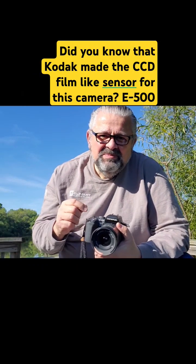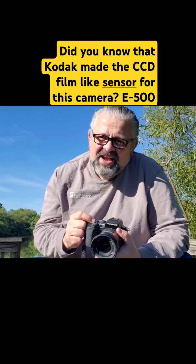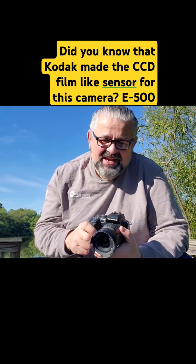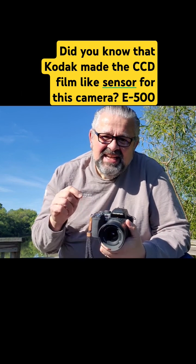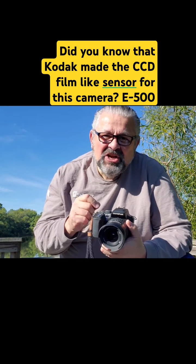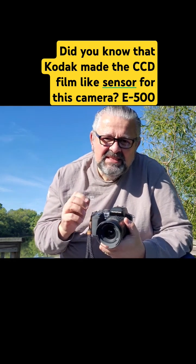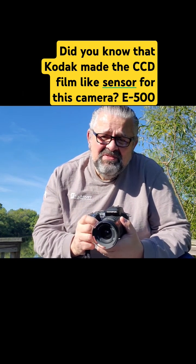A long time ago, this camera was being designed by the engineers. When it came time to pick a manufacturer for the sensor, I am so happy they used their heads and went with a film manufacturer — calm down — they went with Kodak. Inside this beautiful Olympus camera is a Kodak CCD sensor. It's so reminiscent of film because, guys, it was developed by a film manufacturer.